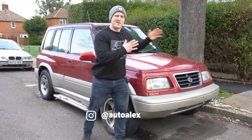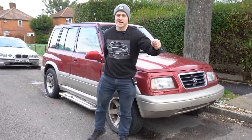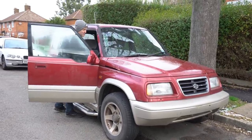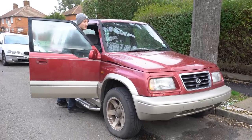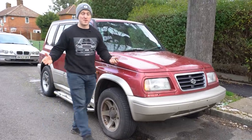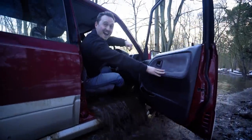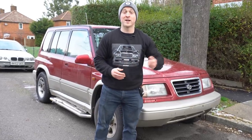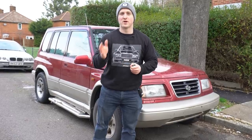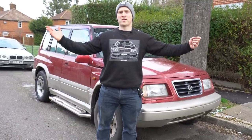Hello, welcome to Car Throttle. My name is Alex and the car standing behind me is my temporary daily, the Suzuki Vitara two litre V6. It's not so much of a daily at the moment because it's not currently working — all I'm getting is that not-cranking-over sound. I have a feeling it's the starter motor or a solenoid. So the conclusion is I need a temporary daily for my temporary daily. That's why I went on Instagram and asked you guys what you've got for sale for under 500 pounds.